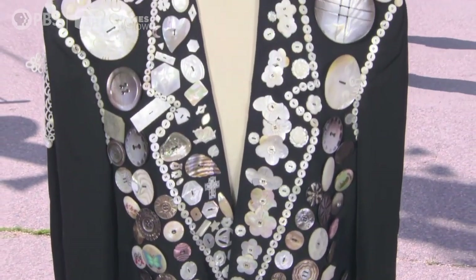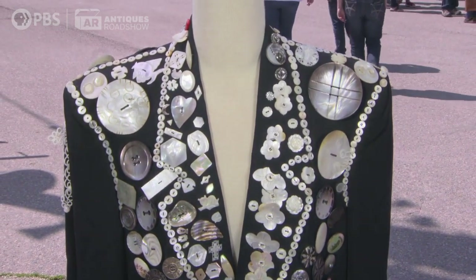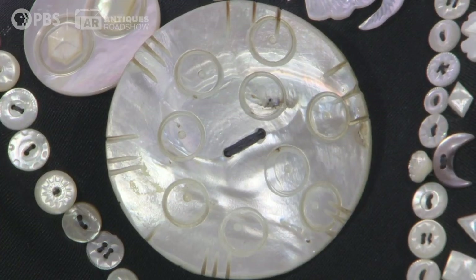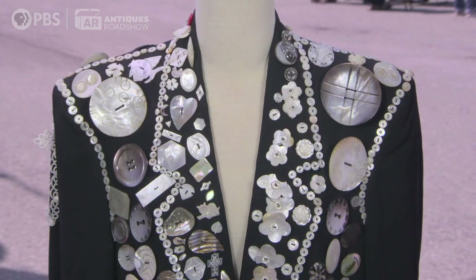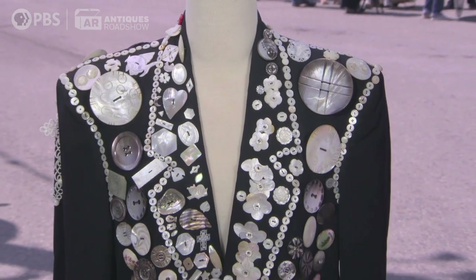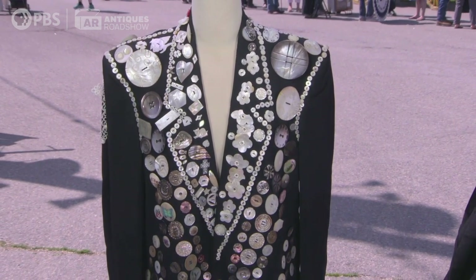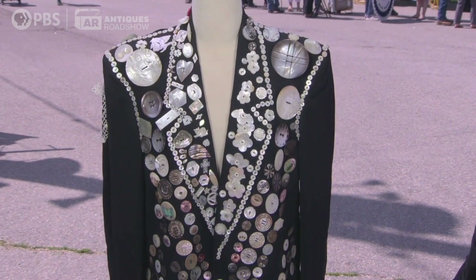It's a jacket and a floor-length skirt. Your grandmother did an amazing job of sewing all these mother-of-pearl buttons. This suit itself, the basic black suit, probably dates to 1970, and it could have taken her years to complete the button pattern on it.